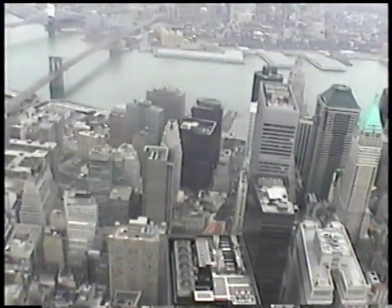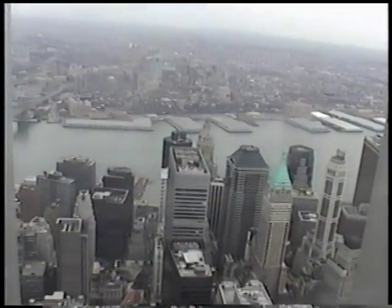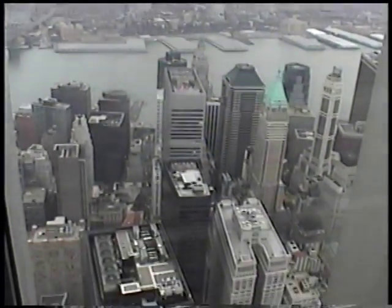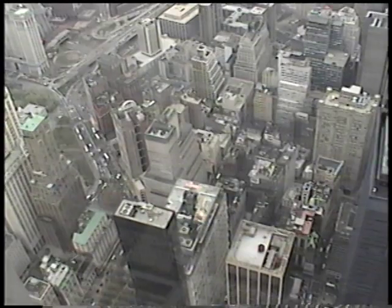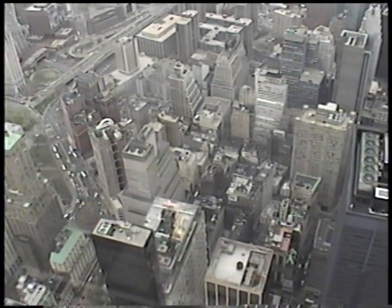Oh my god. Good thing I've gotten here — I have shoes but I don't have the camera. This is the Brooklyn. Oh my god, the floor cover. Wow.